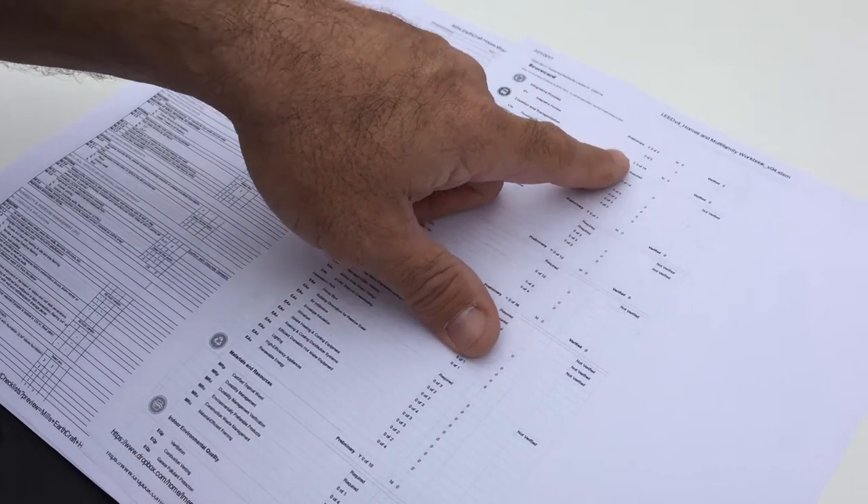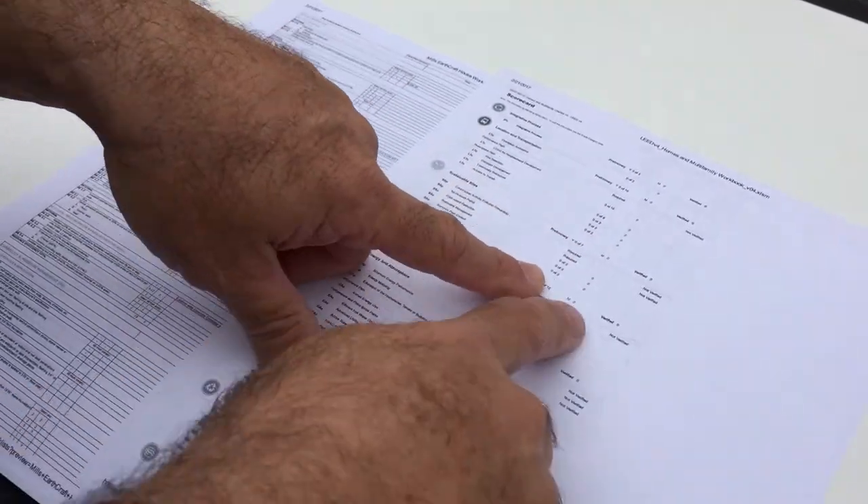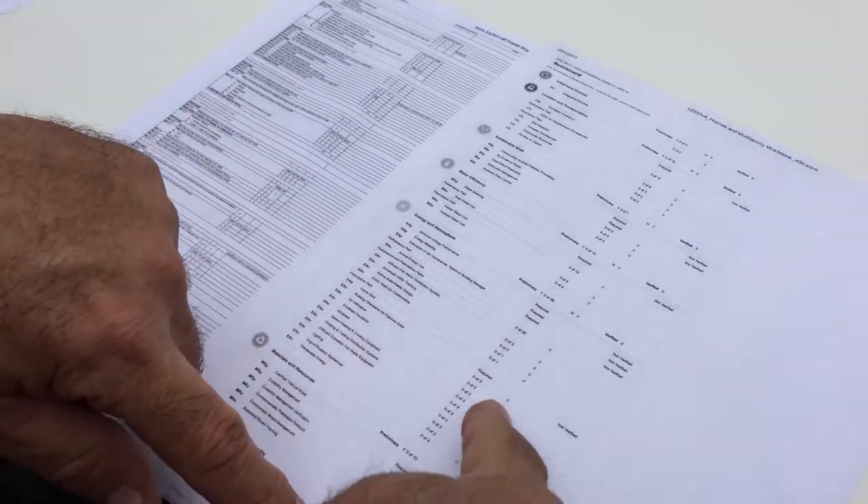Each one of these has a tab — you see 0, 15 — those are the things we've got to look at. We've already started looking at all the points on this, and we want to make sure we understand how the point system is broken down so that we can target some of those things throughout the building process.